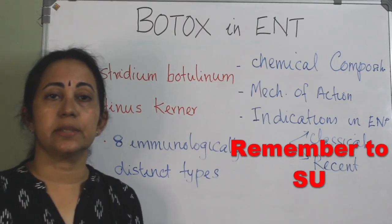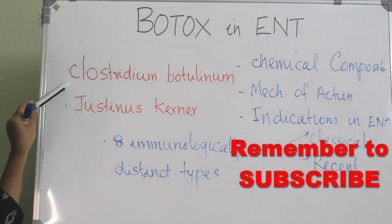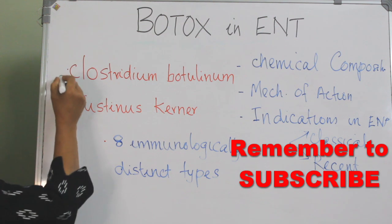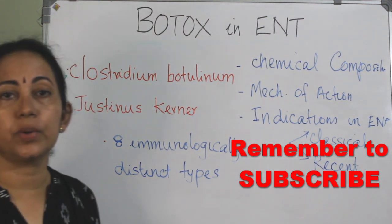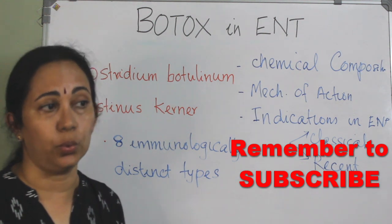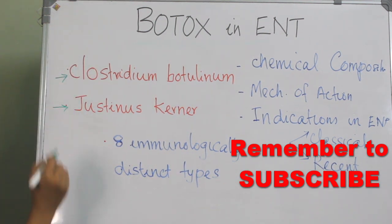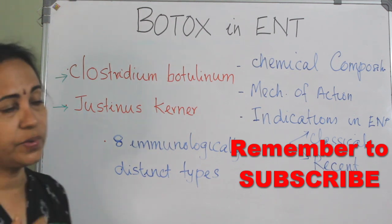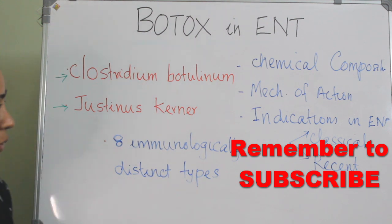Botox is a potent neuroparalytic agent produced by Clostridium botulinum, which is an anaerobic gram-positive spore-forming rod. Justinus Koerner is the German physician who first conceived the therapeutic uses of botulinum toxin.